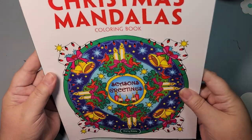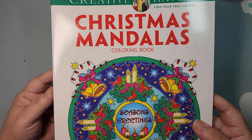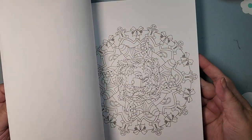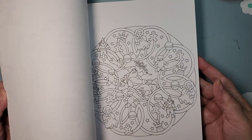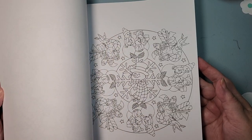The next book I have is from Marty Noble — this is Christmas Mandalas. And that's exactly what they are: Christmas Mandalas. Again, uncolored. Maybe this year.